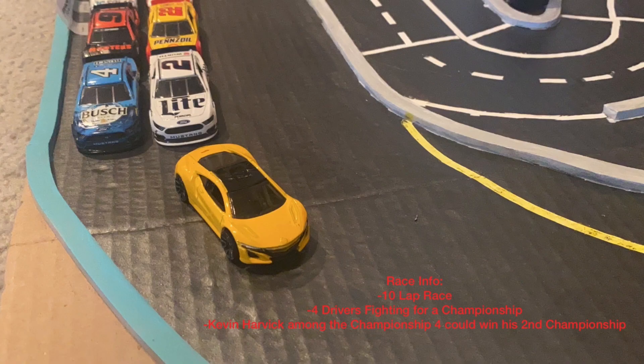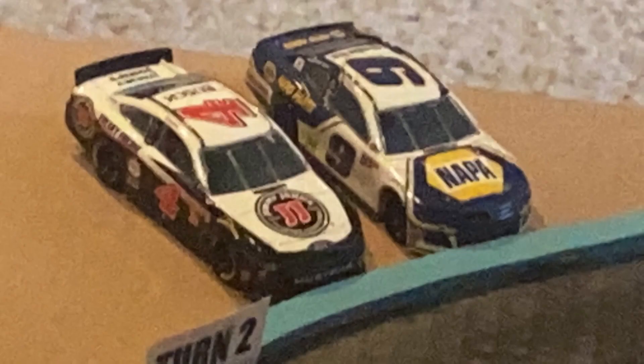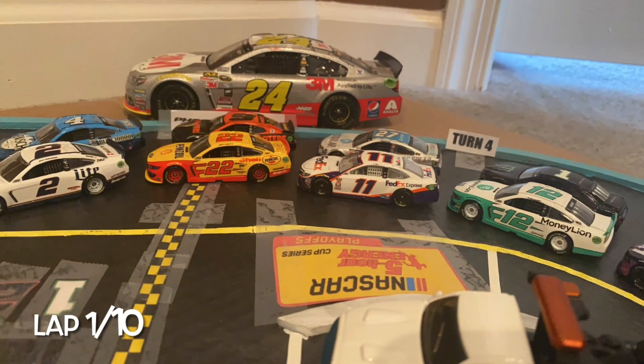Race info: it's a 10-lap race. Four drivers will compete for a championship, and Kevin Harvick among the championship four contenders could win his second championship. All right, boys and girls, it's time to go racing here in the desert in Phoenix. It should be a good one. Green flag is in the air!